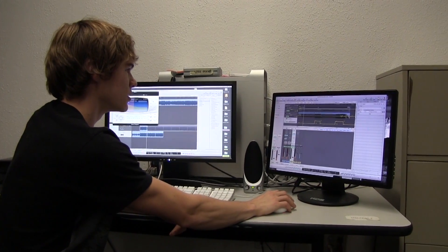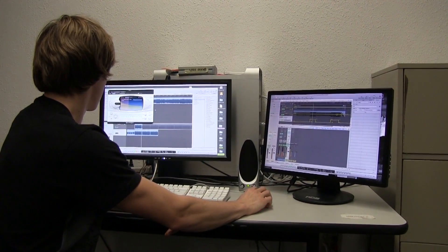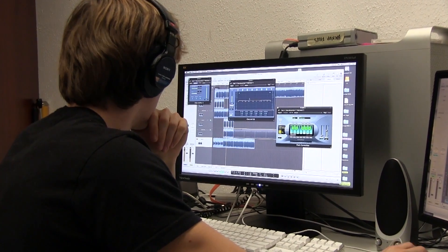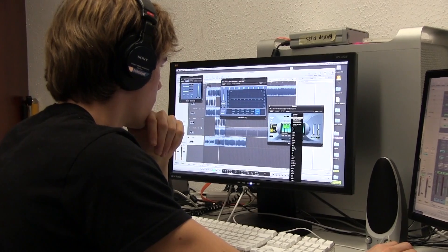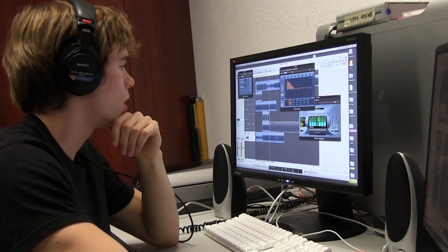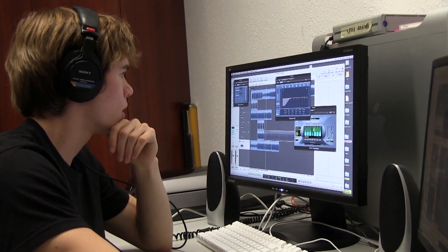We're up on the third floor of the library in the digital media lab. I'm working on some music stuff — it's something I'm really interested in. They've got all sorts of software on these computers for music, video, photography, all that kind of stuff. It's a sweet space. You should come check it out.